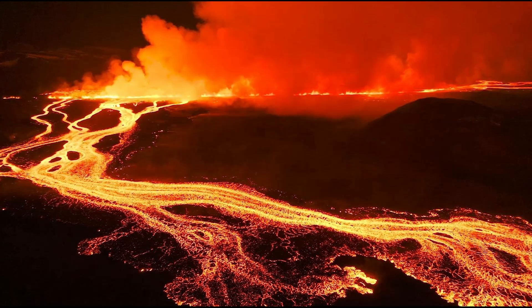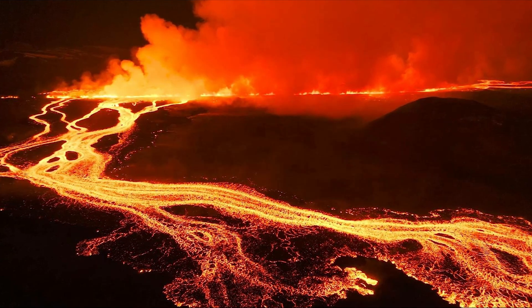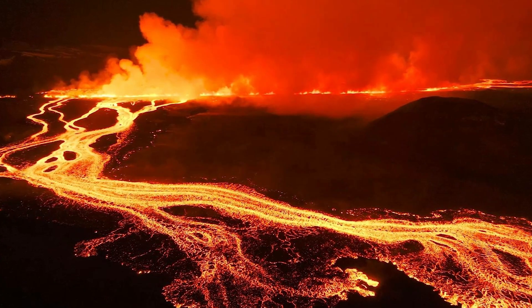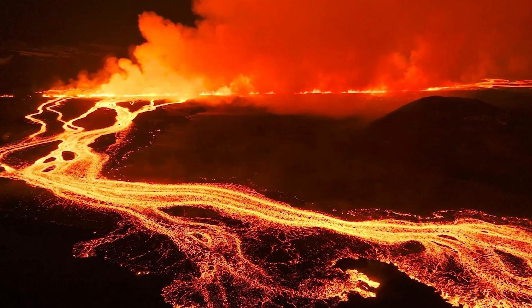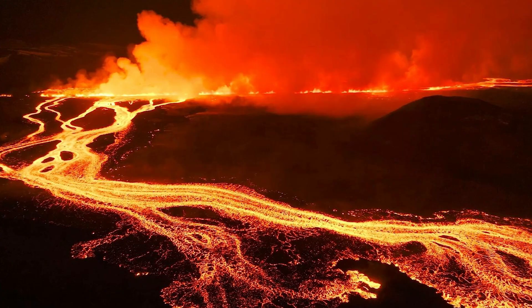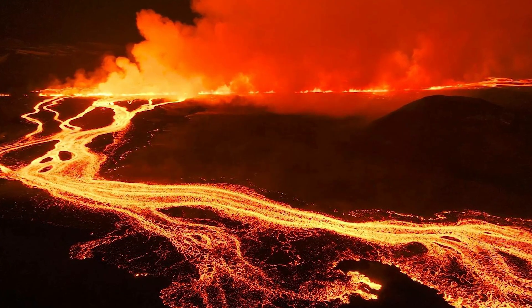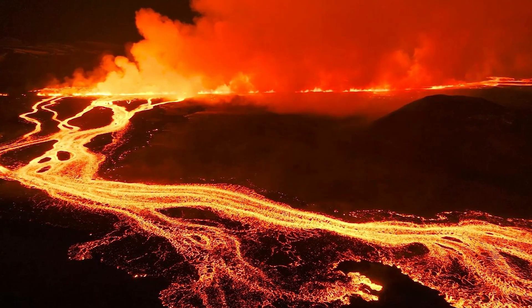Krafla isn't just any volcano. Between 1975 and 1984, it erupted nine times, making it one of Iceland's most active volcanic systems. This frequent activity proved invaluable to scientists. Each eruption generated seismic waves that traveled through the Earth's crust, and by analyzing these waves from multiple monitoring stations, researchers were able to triangulate the precise location and size of Krafla's magma chamber.